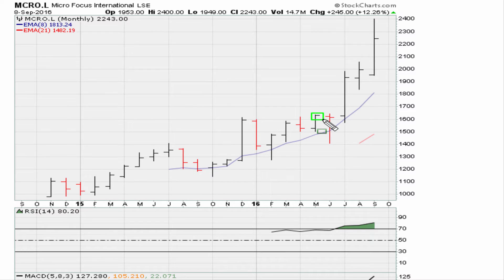This breakout met the minimum requirements. Since then the stock has had a nice run, and especially since the RSI has remained above 69.1. So this is the monthly chart analysis.